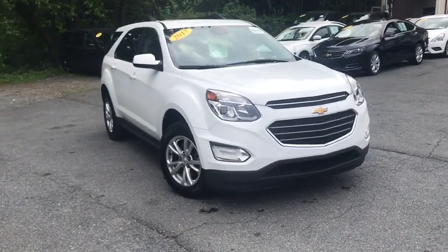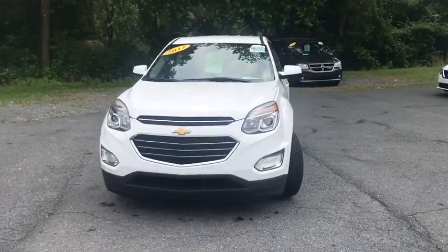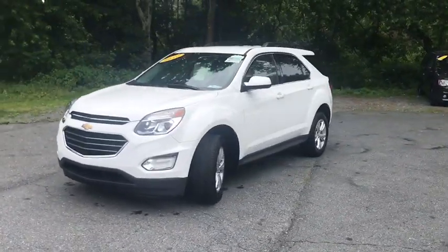The 2017 Chevrolet Equinox. Fuel efficiency, safety, and value equals the Chevy Equinox. This vehicle has less than 40,000 miles.